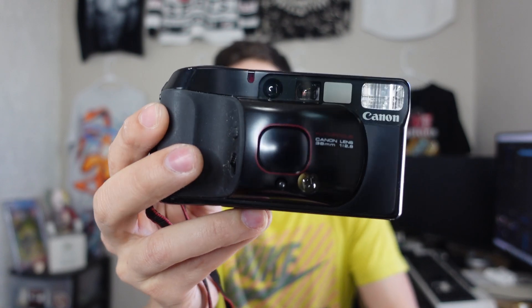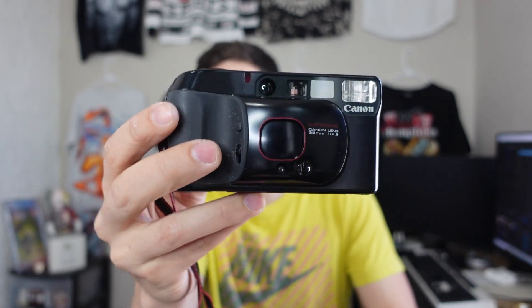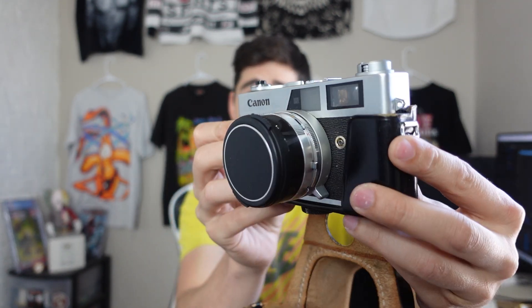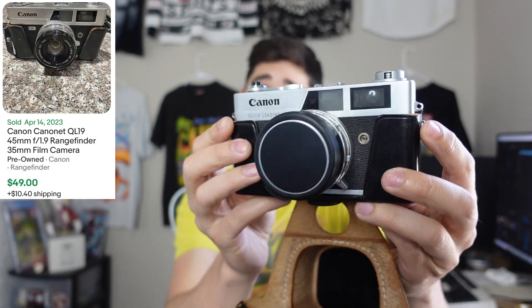I did end up grabbing a few cameras. The first one was the Canon SureShot Supreme, in the original box. It's been used, but I've actually sold this model before — it goes for around $80. Some of these old film cameras people sleep on because they don't think they'd be worth much, but some of them have crazy value. The second camera is this Canon QL19, in pretty good shape — about a $50 camera.